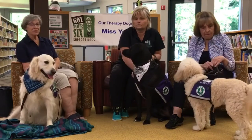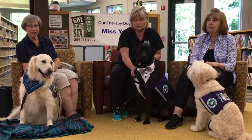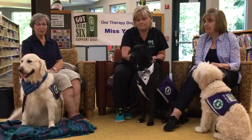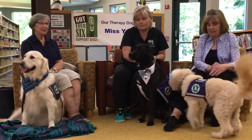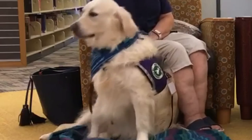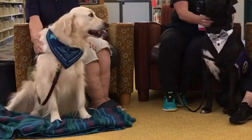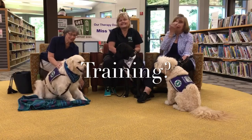The very first step is to have an evaluation of your dog. All of these dogs are personal pets, but they have to be evaluated to see if they have the temperament to become a therapy dog. They have to be calm enough and not be too stressed when something unexpected happens — not every dog wants strangers petting them. So the first step is a temperament evaluation to see if they might be successful in training.